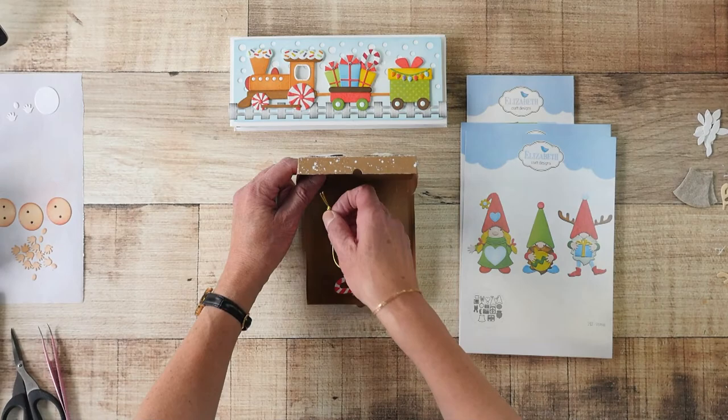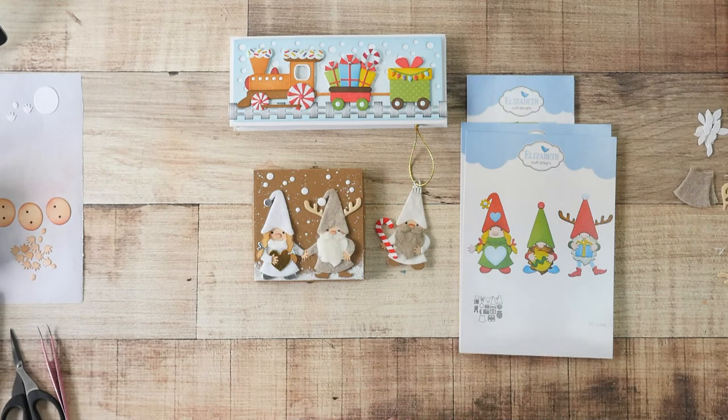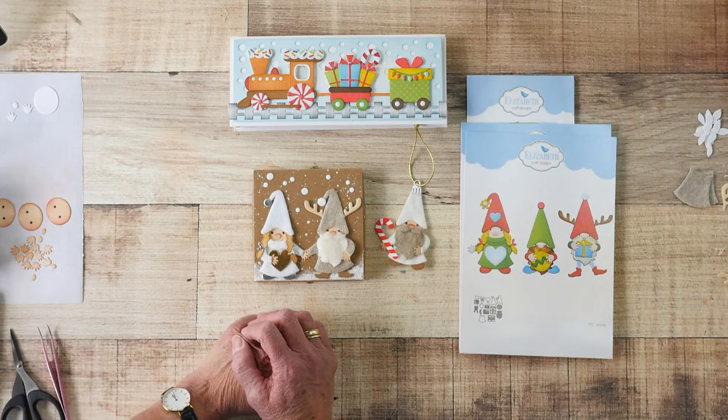I'll probably stay in these colors because I'm very traditional in colors — it's always gold and green. So for me it's probably going to be in those colors.